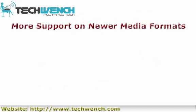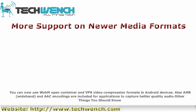More support for newer media formats: You can now use WebM open container and VP8 video compression formats on Android devices. Also, AAC, AMR-WB, and AWB encodings are included for applications to capture better quality audio.